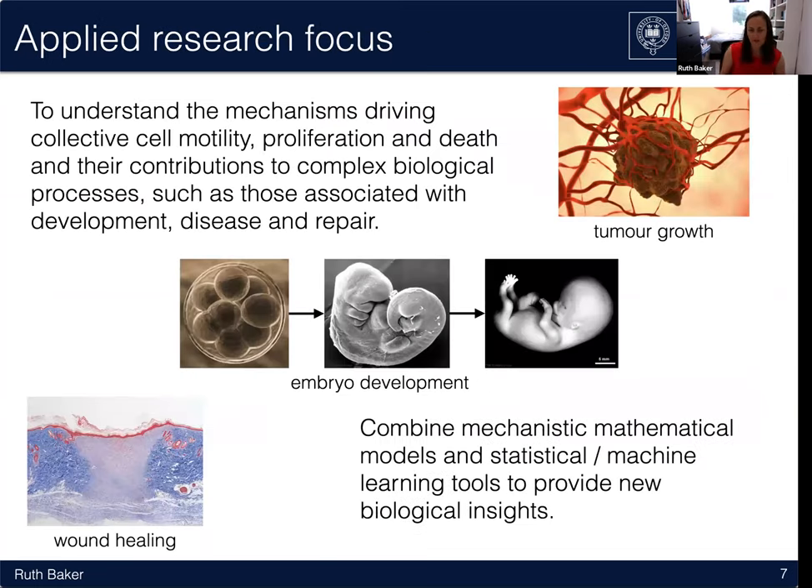The way we describe our group now is that we want to combine mechanistic, more traditional mathematical modelling ideas with statistical and machine learning tools to provide insights. It's bringing in these concepts from statistics and machine learning that is novel and enabling us in some cases to make progress.